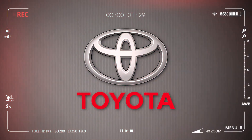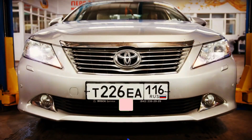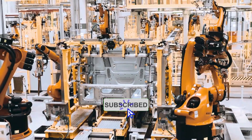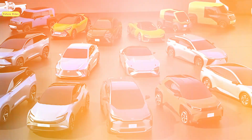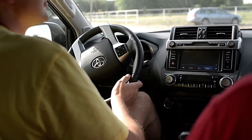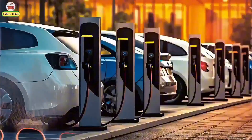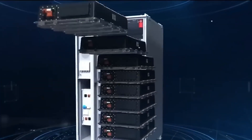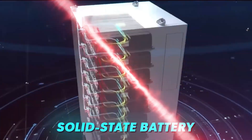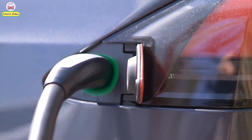Toyota has just upped its ante into the world of electric vehicles. After a somewhat lackluster entry into the segment with the BZ4X, Toyota decided to heavily invest in a revolutionary new product that would grant its future EVs an upper hand against its competition. Let's not waste any time and explore Toyota's insane new 750-mile battery, which shocks the entire industry.